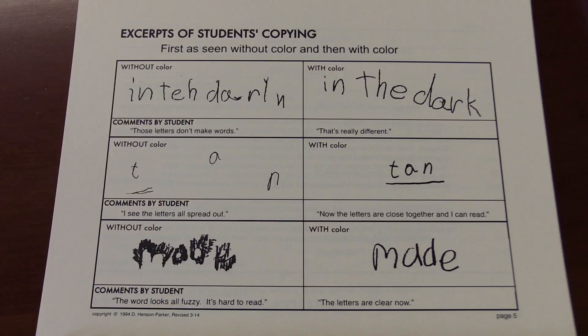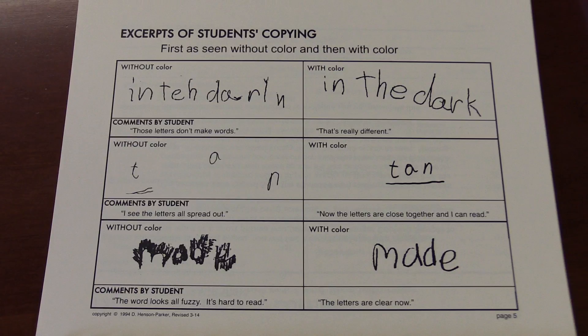So from that point on, I screened for color. Here is what it can look like if somebody has an issue with scotopic sensitivity syndrome. On the left side is what they see when it's black on white paper, and that's how we made this — from what people saw. On the right side is once they had chosen the best color, they copied it again and showed what they saw. So much, much better. The next thing we're going to do is I'll show you a few things you can do to screen for color.